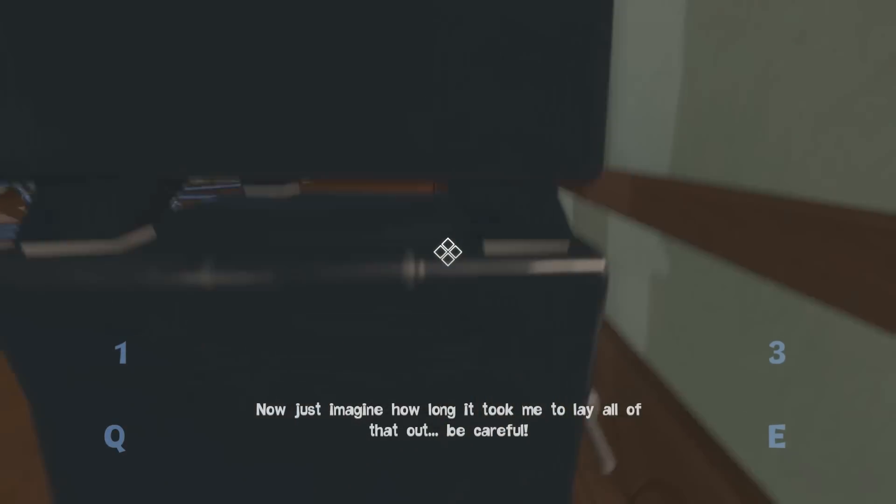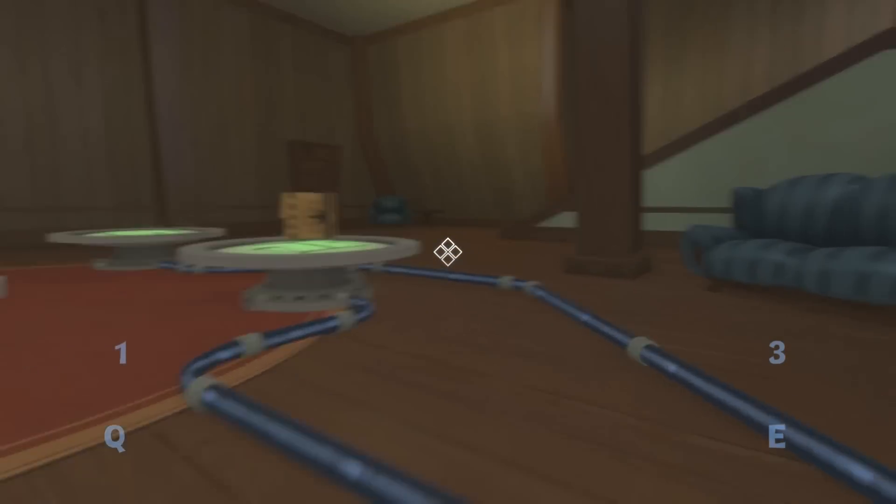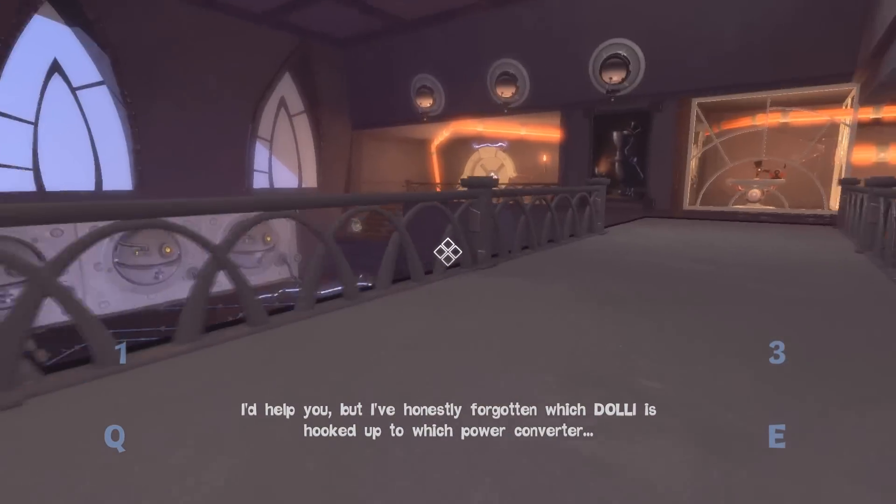Now just imagine how long it took me to lay all that out. Be careful — I'd help you, but I've honestly forgotten which dolly is hooked up to which power converter.